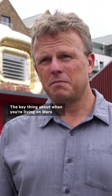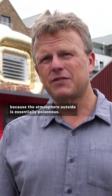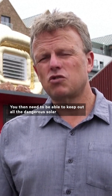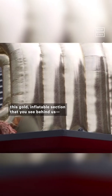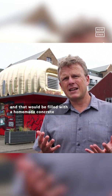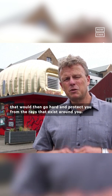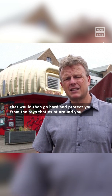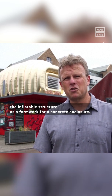The key thing about living on Mars is that your buildings need to be completely airtight, because the atmosphere outside is essentially poisonous. You then need to keep out all the dangerous solar and cosmic radiation. Above ground would be a living room — this gold inflatable section that you see behind us — filled with a homemade concrete made of the water and crusty earth from planet Mars, which would go hard and protect you from the rays, essentially using the inflatable structure as a formwork for the concrete enclosure.